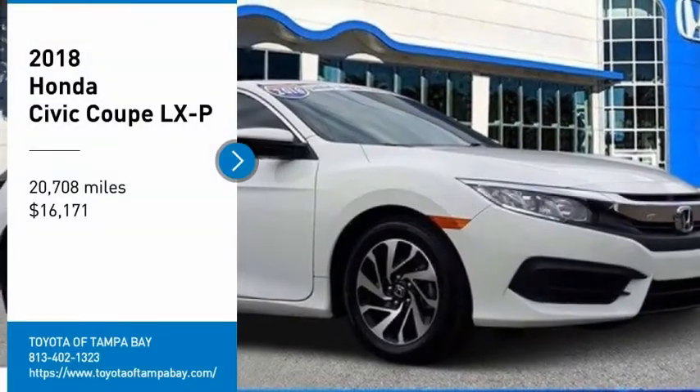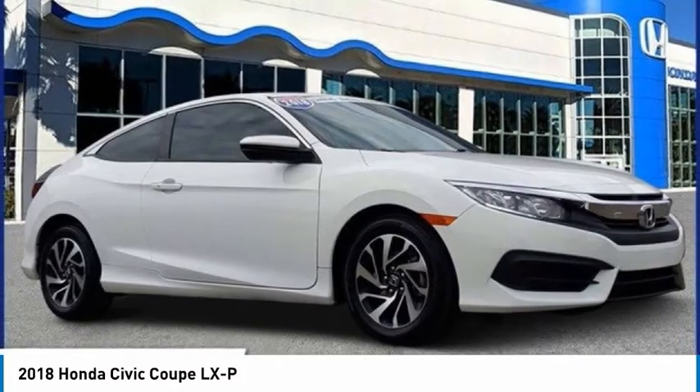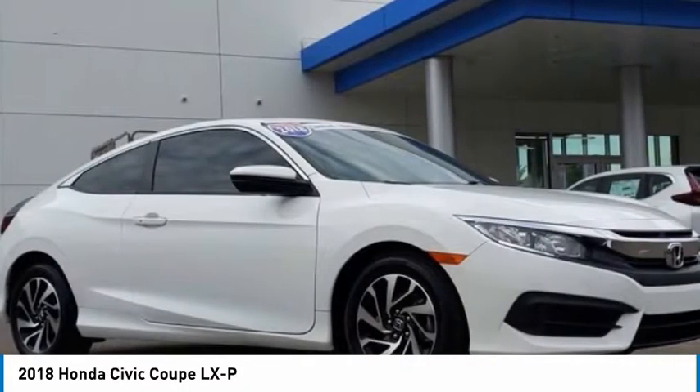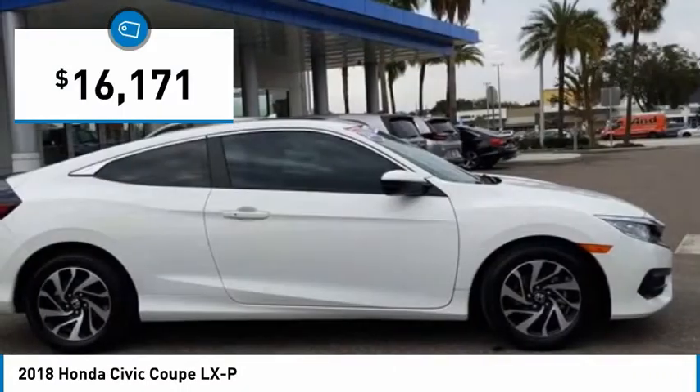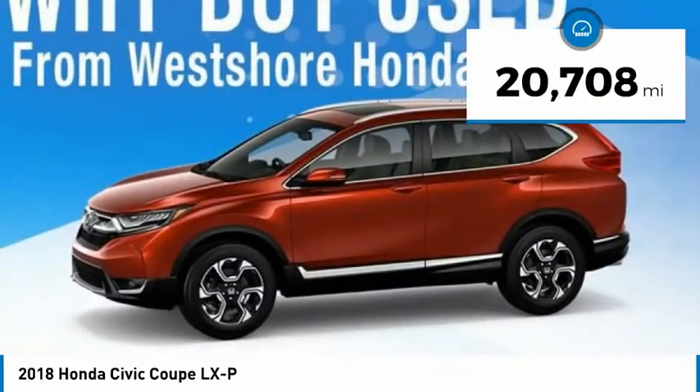Take a ride in a 2018 Honda Civic — practical, awesome gas mileage, and incredibly reliable, priced below $20,000. This vehicle has less than 25,000 miles.